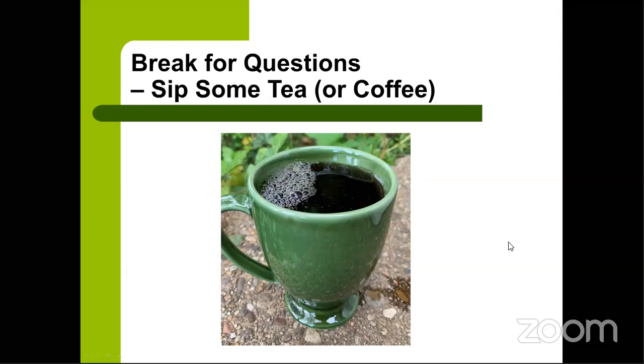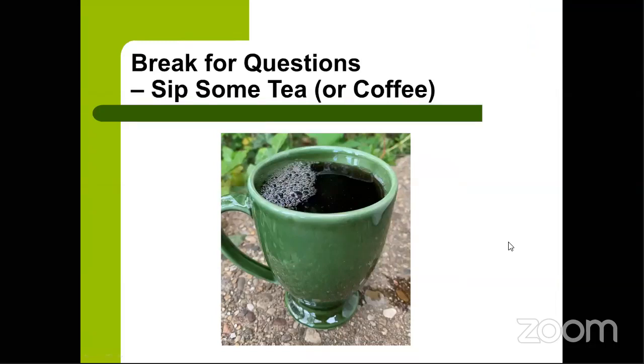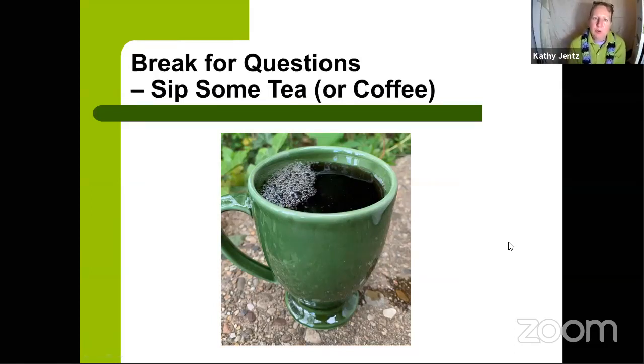Why are onion and garlic bulbs available now when fall-to-winter is the recommended planting time? You would have gotten a head start planting in late fall. When you put bulb garlic or seed set onions in late fall, they basically sit over winter, maybe sending out a little foliage, then take off when soil warms up. That task is then off your list in advance. Seed garlic and onion sets are sold in both fall and spring.